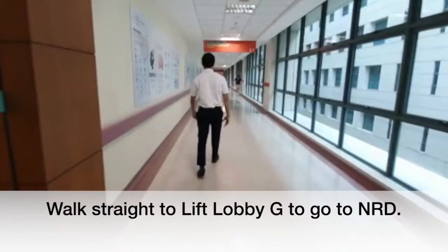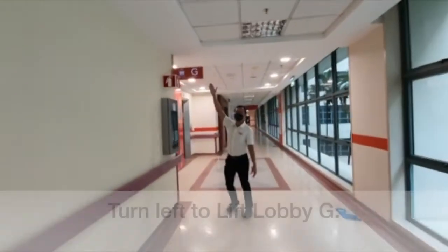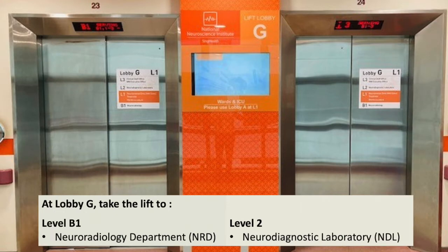Walk straight to lift lobby G to go to Neuroradiology Department (NRD). Turn left to lift lobby G. At lobby G, take the lift down to level B1 to go to Neuroradiology Department (NRD).